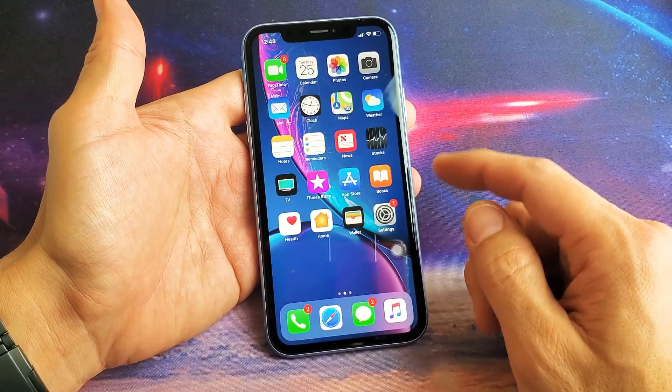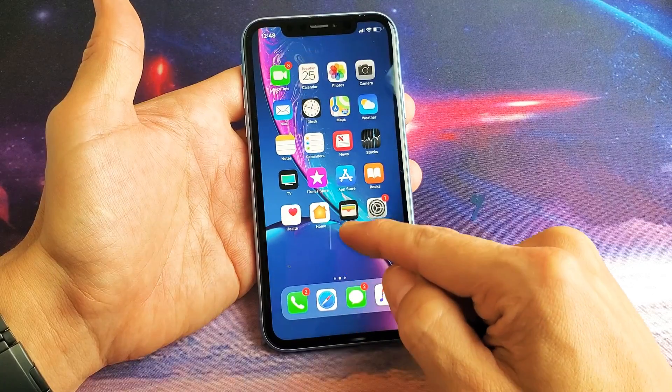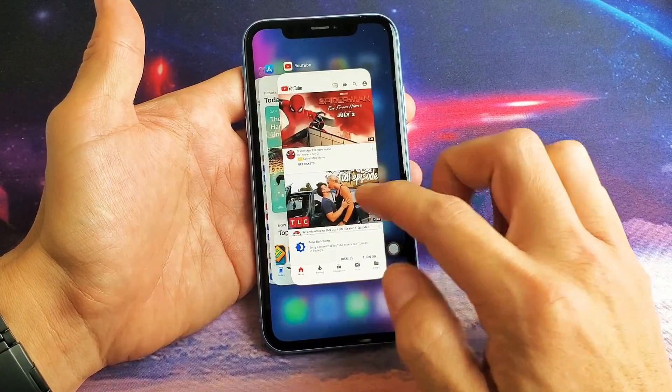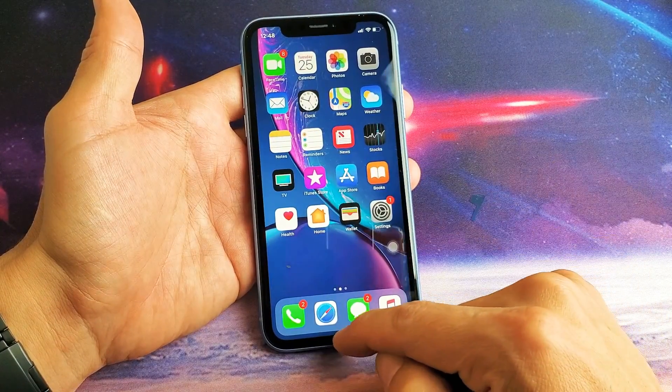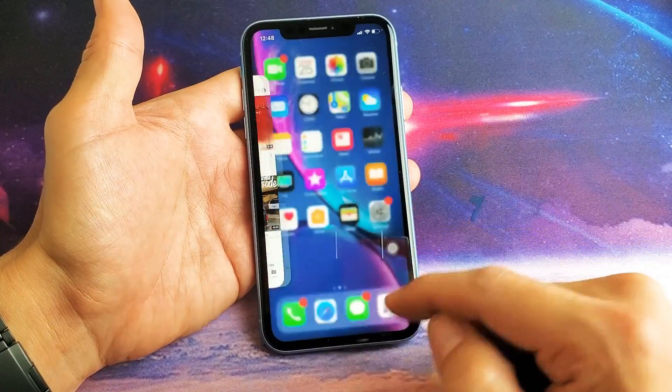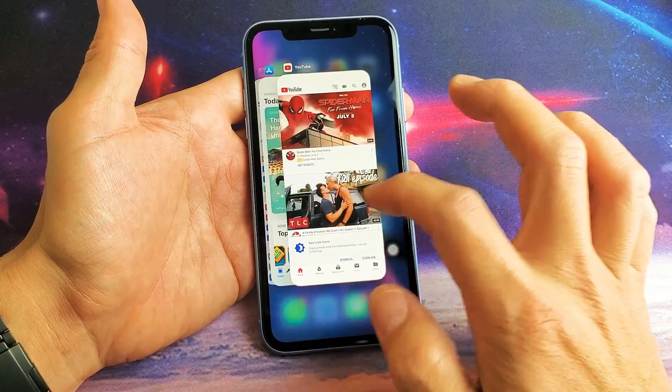What you want to do is go from the bottom and swipe up — just like that. These are all your current apps that are open. Again, from the bottom you just want to swipe up like that. You can even go diagonal that way or go diagonal this way.